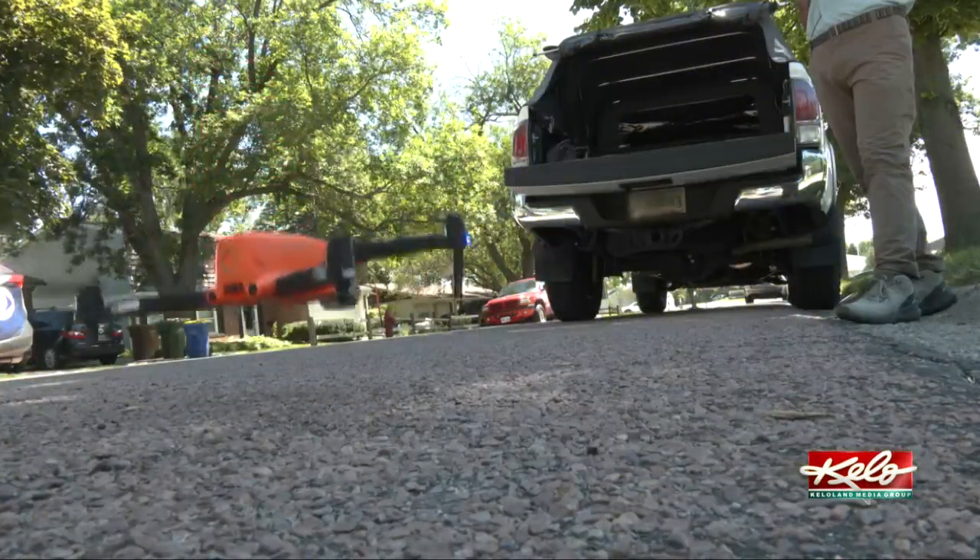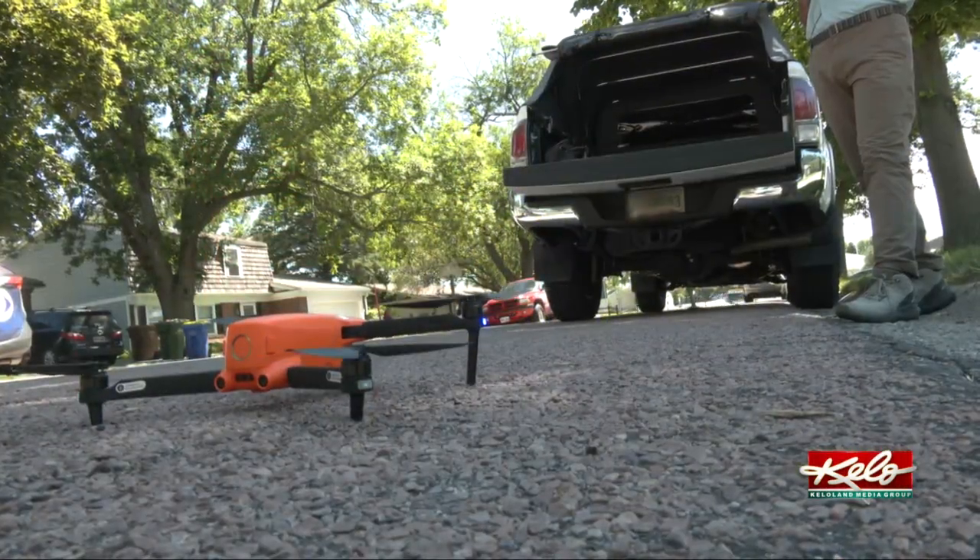In Brookings, Tom Hansen, KELOLAND News. Treating your ash tree will run about $150 to $350 every two to three years. Now, if you don't treat your ash tree, Professor Ball says it will die within 10 years.